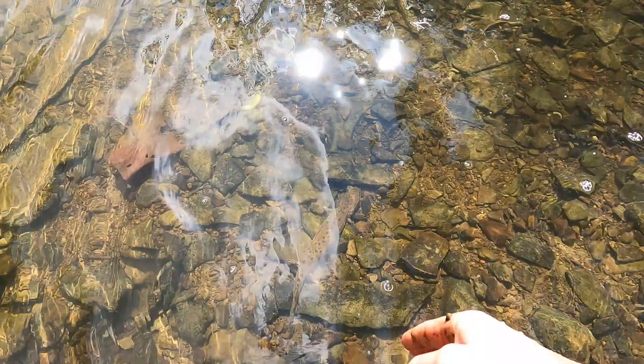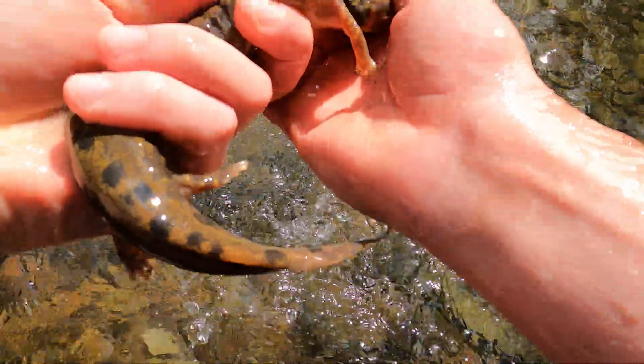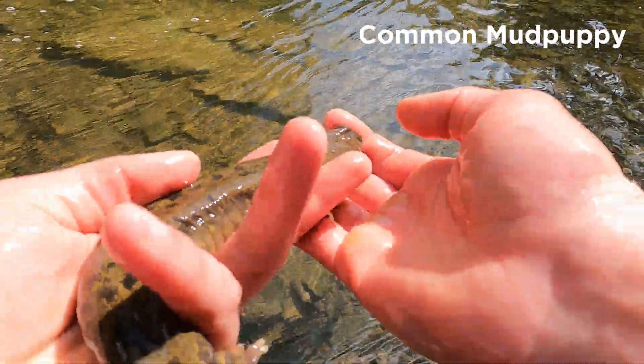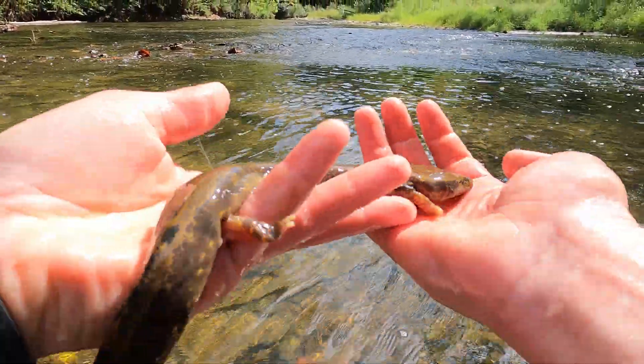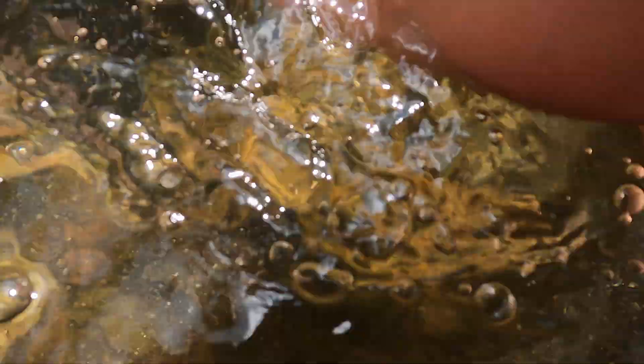I looked down and saw this common mud puppy blending into the creek bottom. These are some of my favorite amphibians and I was so stoked to see this one. Mud puppies live their entire lives in the water and use their gills to breathe. Their gills can be either large or small depending on the oxygen levels where they are living. I wanted to get a better look at this mud puppy but they are so slippery and incredibly fast. Unfortunately I lost it in the riffles.